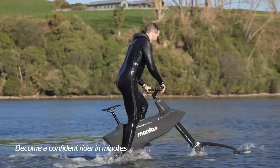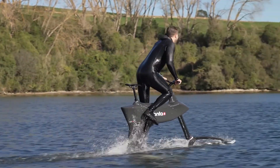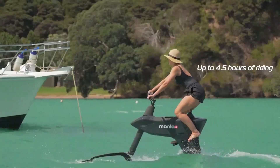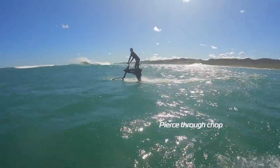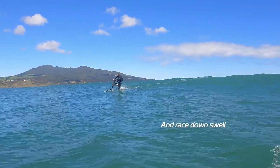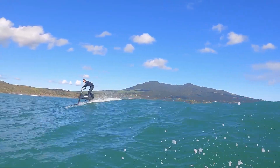The SL3's 10 adjustable pedal assist settings make it ideal for both easy rides and vigorous aqua exercises. It comes with a long-lasting battery that can power your trip for up to 4.5 hours. Swiftness, dexterity, and control are the hallmarks of the Hydrofoiler SL3's design.